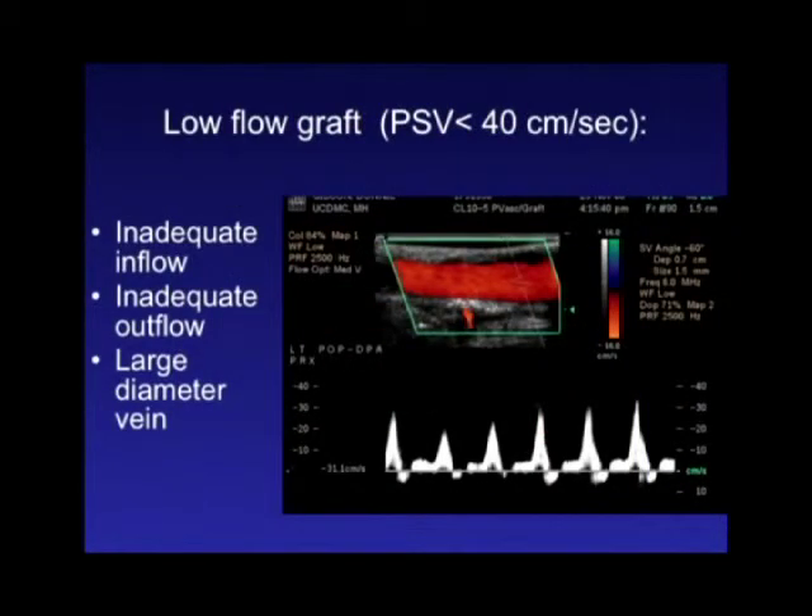A low flow graft is a predictor of early failure — a diffuse peak systolic velocity below 40 centimeters per second throughout the graft can imply either inadequate inflow or inadequate outflow, meaning there's just not enough volume flow through the graft. However, there is a caveat: you'll see diffusely low velocities throughout a graft if the graft diameter is significantly larger than the outflow arteries. For example, if you have a four or five millimeter vein sewn into a two millimeter tibial artery, low velocity flows are expected and okay. But if you have a reasonably even size match and have diffusely low flow velocities, there's a problem at the inflow or outflow artery.